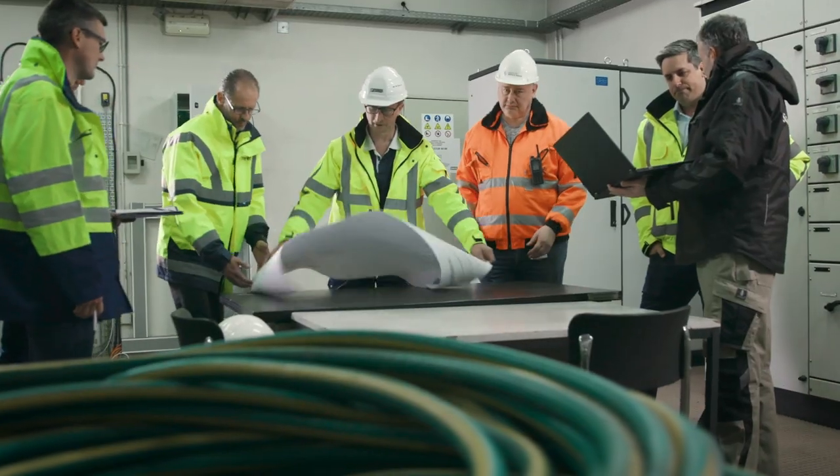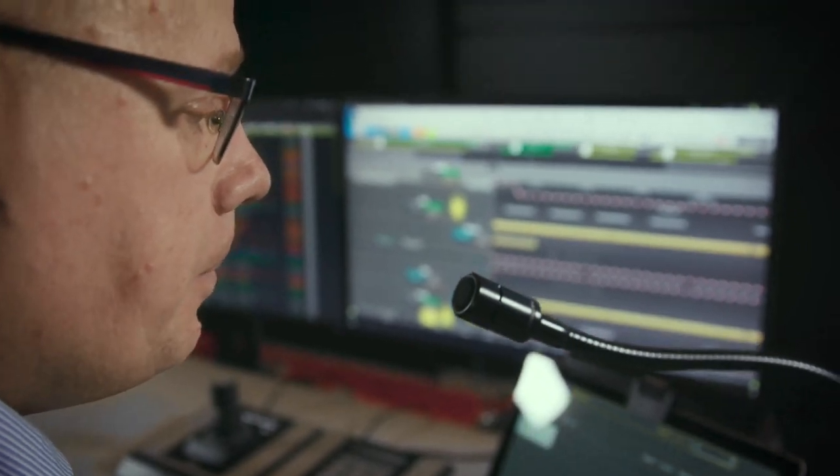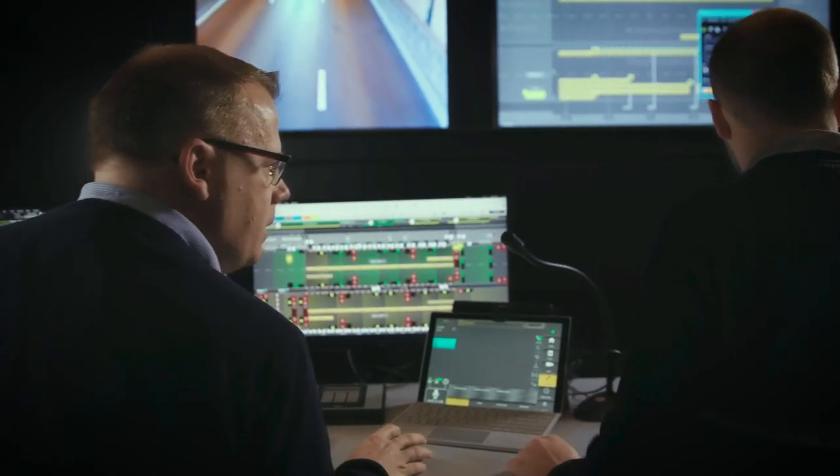Phoenix Contact and Tyne Technology guarantee smooth cooperation in the field of tunnel lighting. Phoenix Contact supplies the complete lighting solution for tunnels. Tyne Technology integrates this into the higher-level management platform of all tunnels in Flanders.